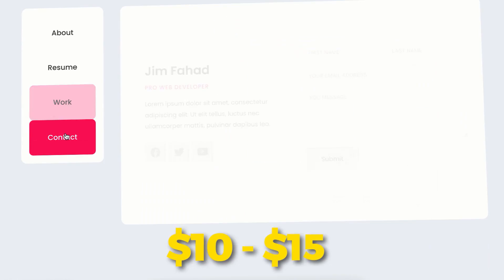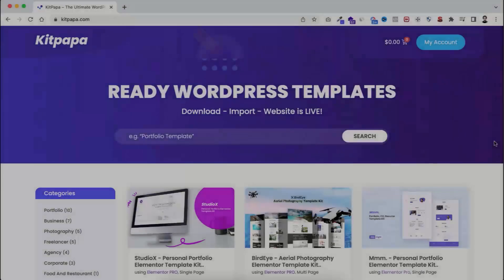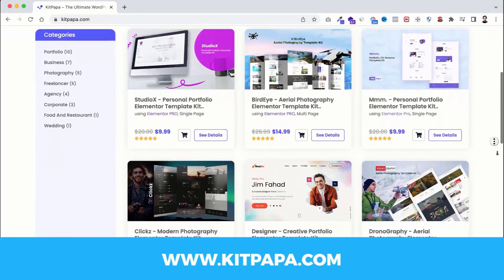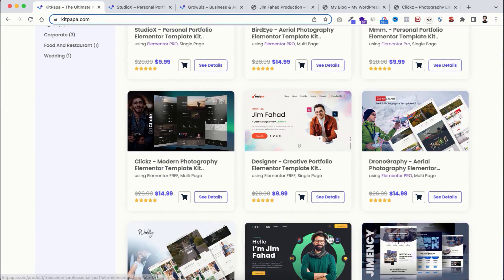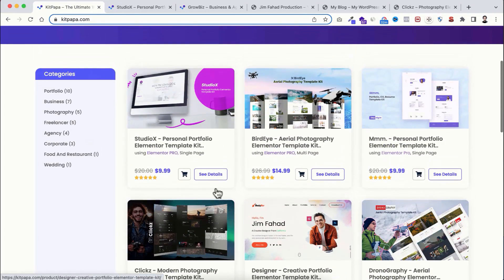Let me introduce you to the newest template kit marketplace — kitpapa.com. Here you will get all the amazing and modern looking Elementor template kits for a really affordable price. Just have a look at these template kits — all of these are designed by professional designers. On the left side you will find all the categories like portfolio, business, freelancer, agency, and more categories will be added very soon.